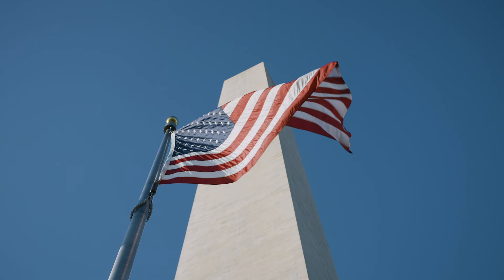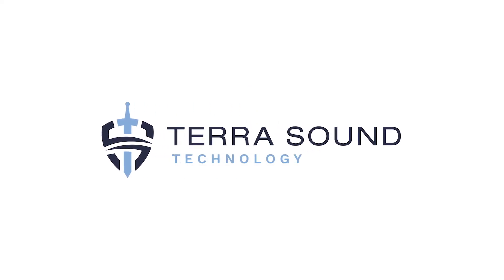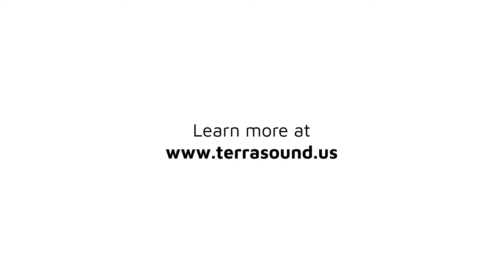We are a veteran-owned, United States-based company. We make it our mission to create a solution for your pipeline security needs. Visit us today to get started or learn more about Terrasound with our educational webinar at www.terrasound.us.